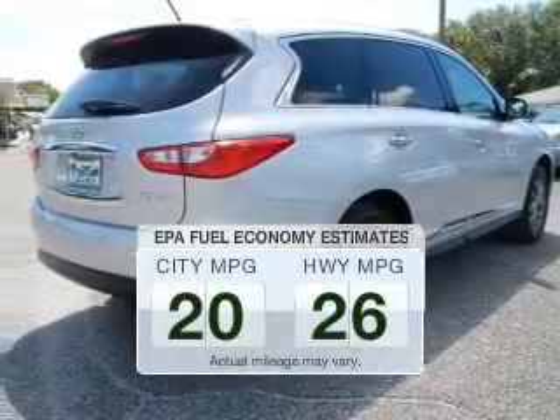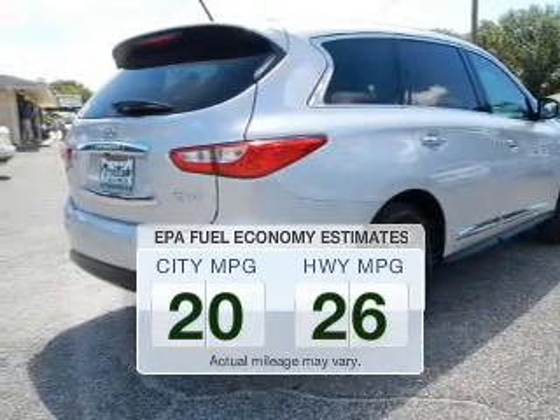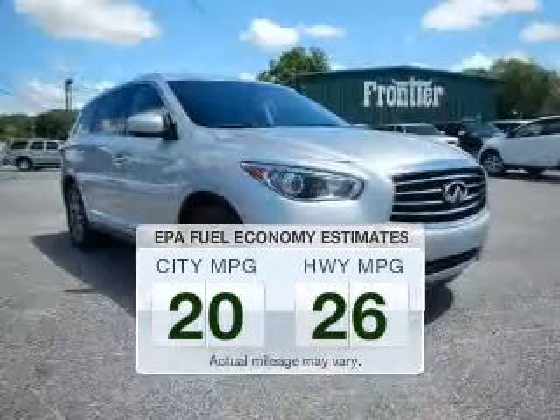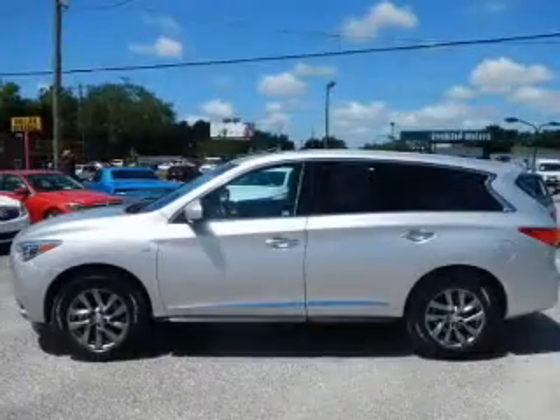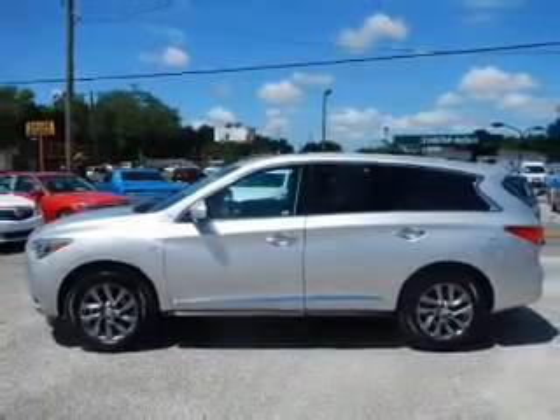Save your money. Make less trips to the gas station to fill your gas tank when driving this fuel-efficient vehicle. The powertrain includes front-wheel drive with a solid six-cylinder engine that responds smoothly to its automatic transmission.